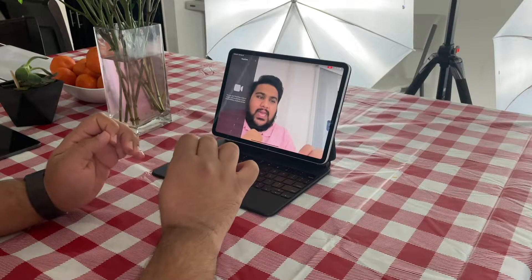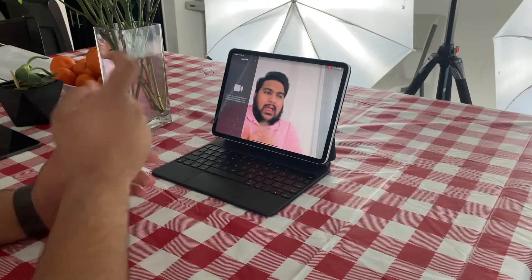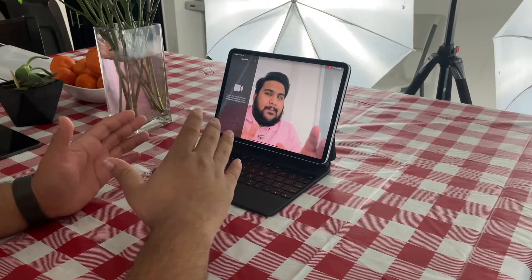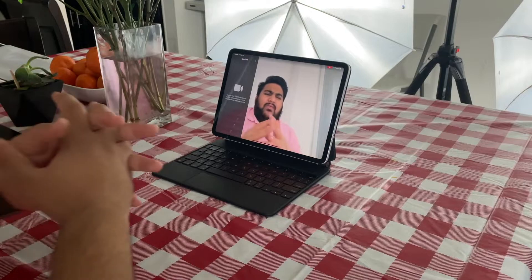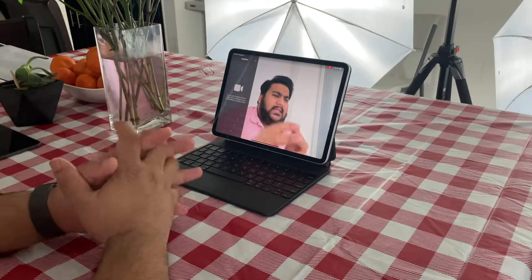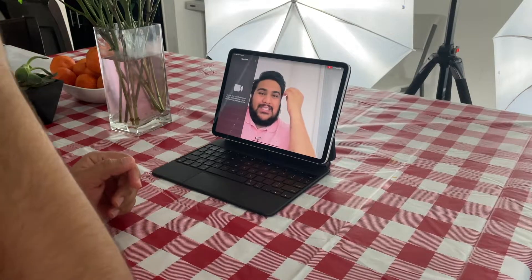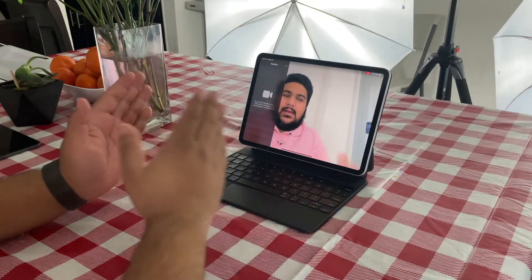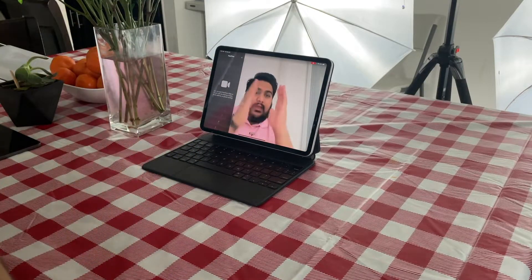I am noticing Center Stage can be a little buggy — sometimes it takes a moment to re-center. Right now it has me slightly to the left, but I did realize it resets after a couple of seconds once it recognizes you're not centered, or when you move again it finds you and brings you back. Overall it's a fantastic feature. I'm very excited to use it on video calls — instead of having to angle the iPad, I can just have it right in front of me and still look centered on camera.